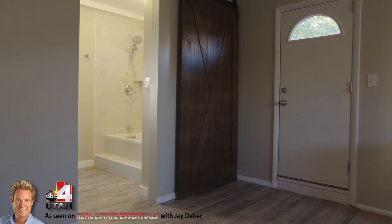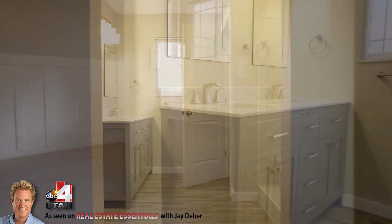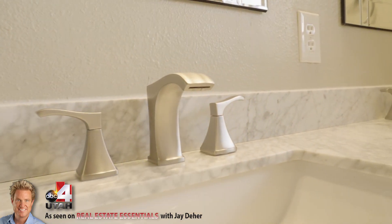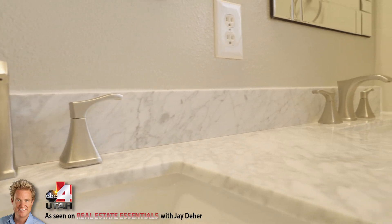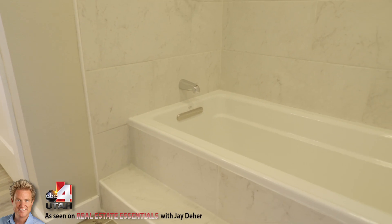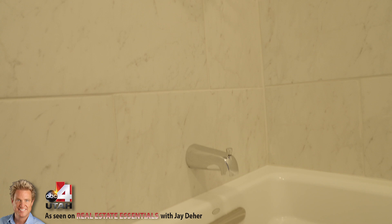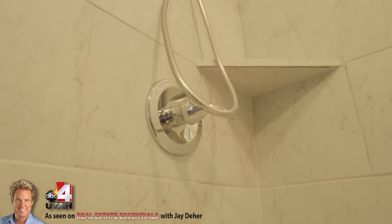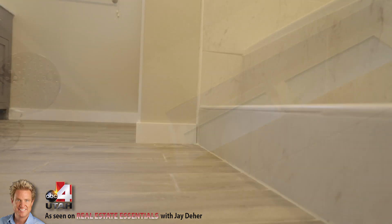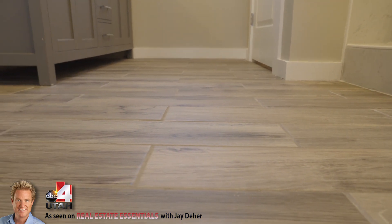They just finished this beautiful remodel of the bathroom. What we did is we took one of the bedrooms right next to it and turned that into a huge master closet — such a necessary thing in today's market. They just really did this right. It took a couple of weeks to get it done, but the rest of the house was perfect and immaculate. That was just the last piece. Now it's back on the market and it's ready to go.